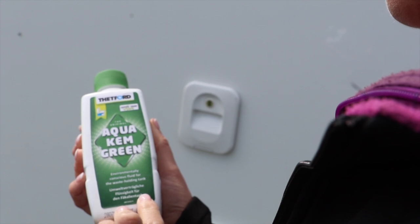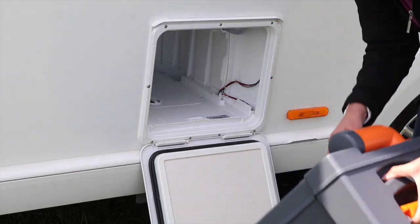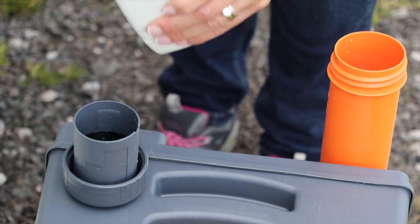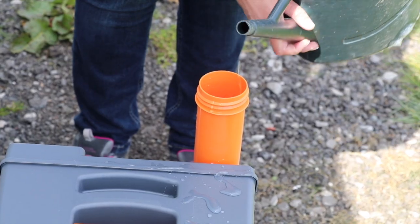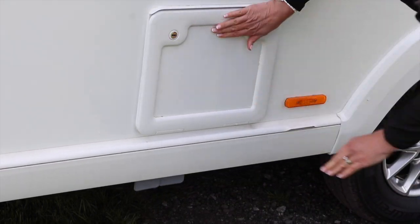Each toilet chemical will have instructions and guidance on the strength and dilution of the additive. So remove the toilet cassette from the housing and unscrew the cap — inside the cap will be clear markings for measuring out the blue or green chemical. Once measured, pour in and add the correct amount of water to the solution. Then simply replace the cap and reinsert the cassette into the caravan or motorhome.